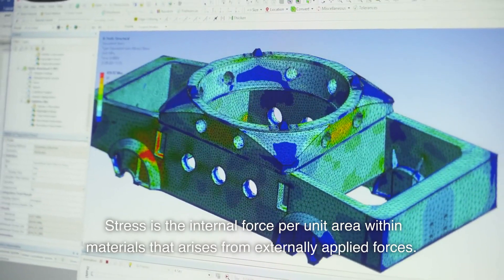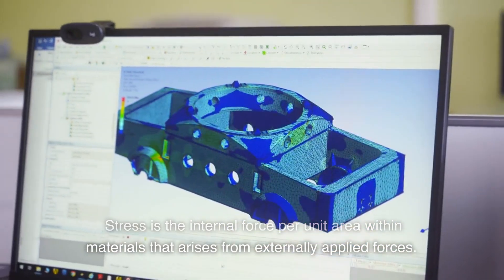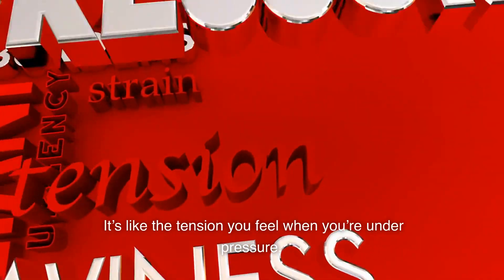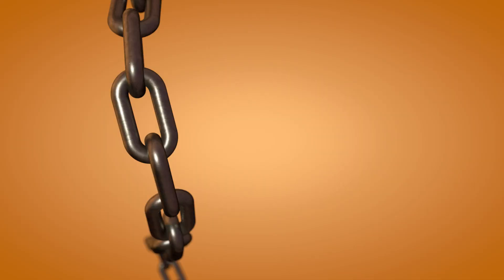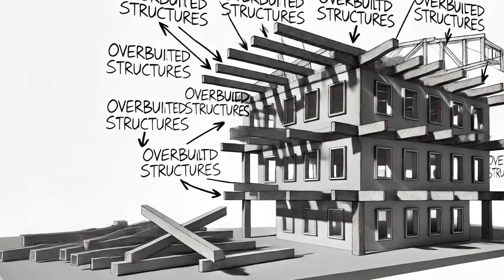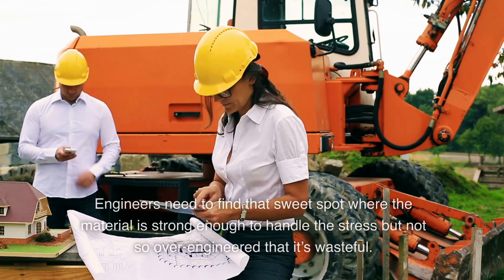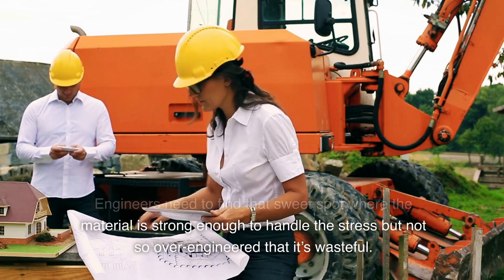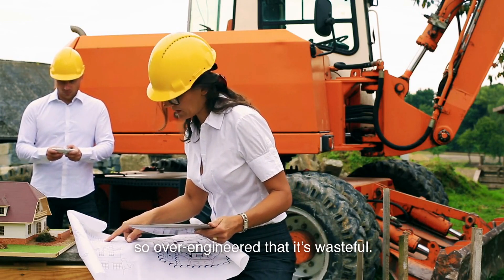One of the most critical concepts in structural engineering is stress. Stress is the internal force per unit area within materials that arises from externally applied forces — it's like the tension you feel when you're under pressure. Too much stress and things start to crack. Not enough, and your structure might be overbuilt and inefficient. Engineers need to find a sweet spot where the material is strong enough to handle the stress, but not so over-engineered that it's wasteful.